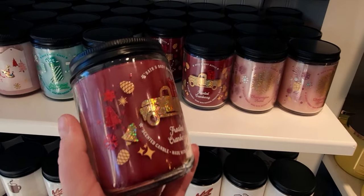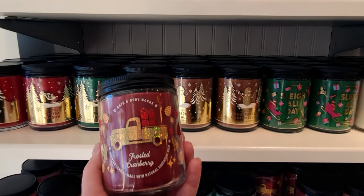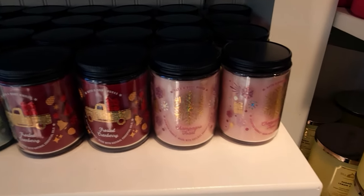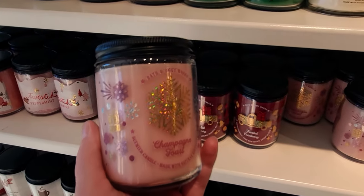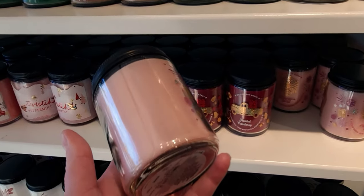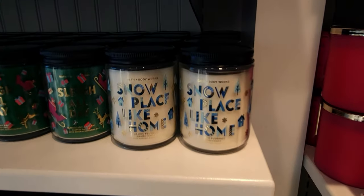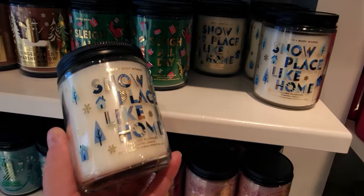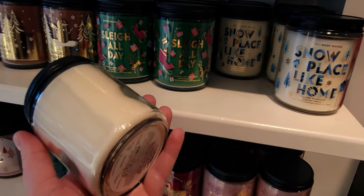Check this out — Frosted Cranberry with this dark burgundy wax and a gold truck hauling presents on the label. I'm very impressed with these labels; Bath & Body Works always surprises me. I just get so excited seeing all the new stuff each season. Champagne Toast is absolutely beautiful with the gold snowflake and different color snowflakes and that pink wax. I really appreciate when they change the color of the wax to match the candle. Then Snow Place Like Home — I love the play on words.